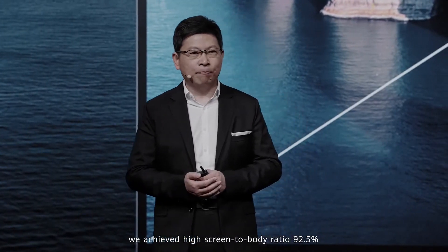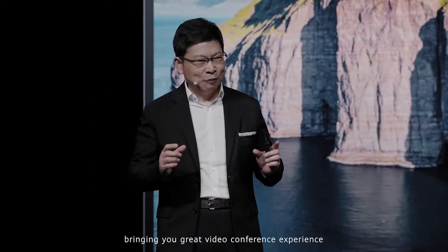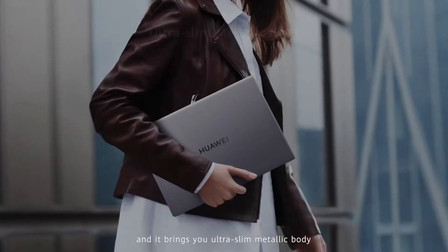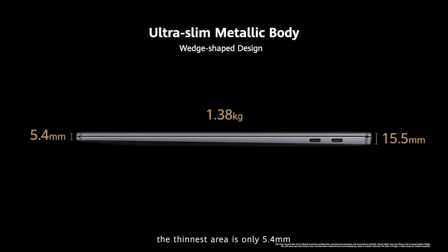We achieve the highest screen-to-body ratio of 92.5%. With this 6mm ultra-narrow bezel, it supports a high-definition micro camera, bringing you the best video conferencing experience. It also features an ultra-slim metallic body with a wave-shaped design, with the thinnest area being only 5.4mm.